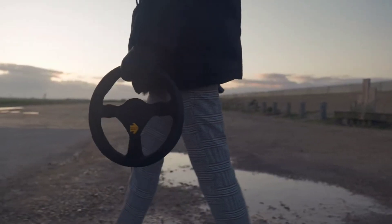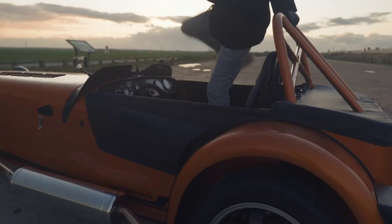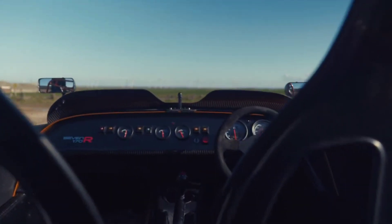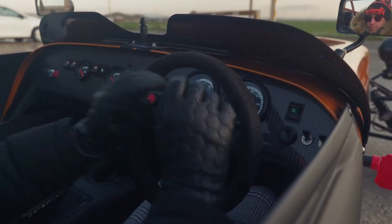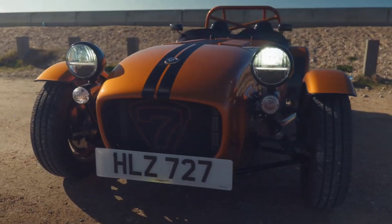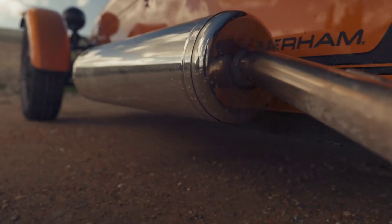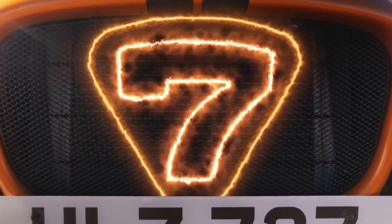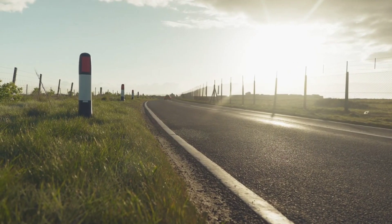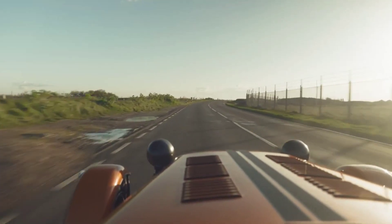The Caterham 170R is not your average car. This lightweight, high-performance roadster is all about speed, agility, and pure driving pleasure. Weighing in at just 970 pounds, the Caterham 170R is one of the lightest production cars in the world, and it shows when you're behind the wheel. Powered by a 660 cubic centimeter turbocharged engine, this little beast can accelerate from zero to 60 miles per hour in just 6.9 seconds, delivering a thrilling driving experience. Its minimalist design means there are no unnecessary frills — just raw performance.